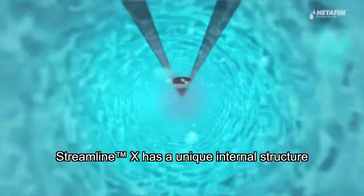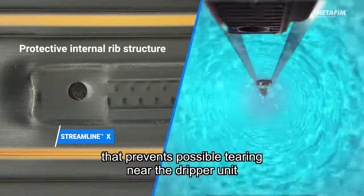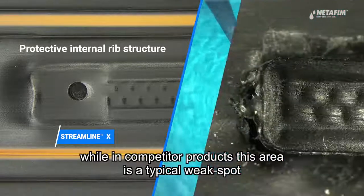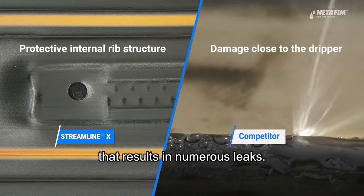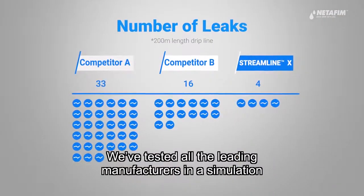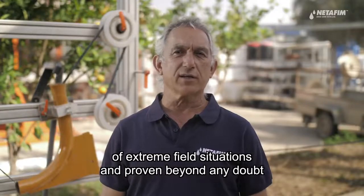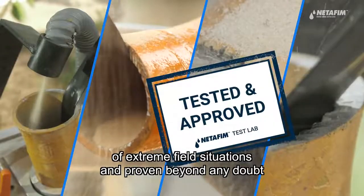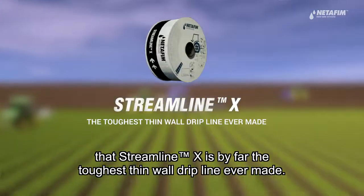StreamlineX has a unique internal structure that prevents possible tearing near the dripper unit. In competitor products, this area is a typical weak spot that results in numerous leaks. We have tested all the leading manufacturers in a simulation of extreme field situations and proven beyond any doubt that StreamlineX is by far the toughest thin wall dripline ever made.